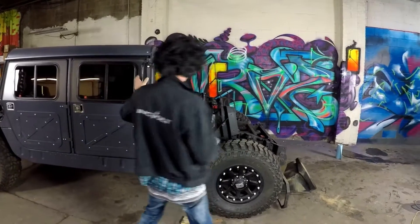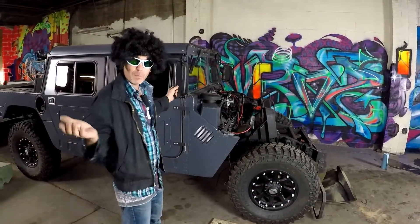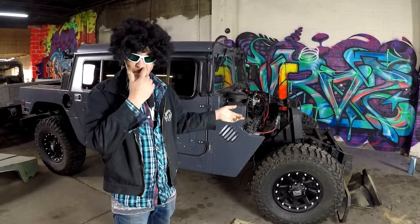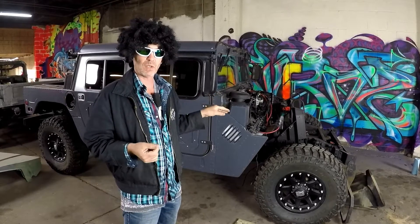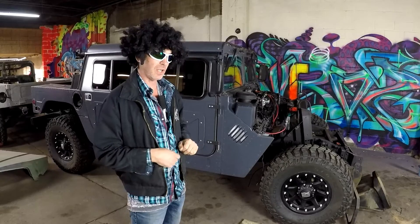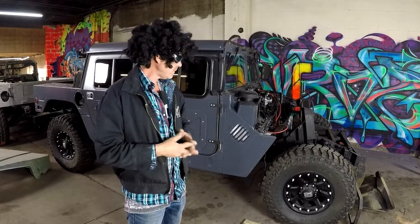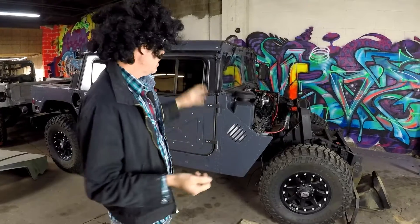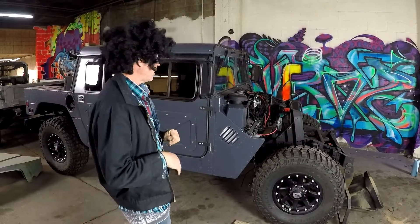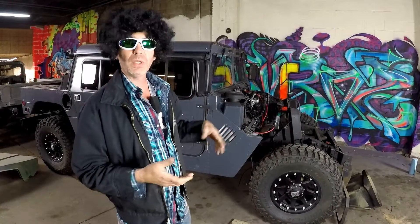So this is Boyer, the Plan B Humvee. At this point in time, Boyer's body is back on. We had to stop and upgrade the differentials. We didn't realize that the vehicle was the older model Humvee with the older differentials, which last about two seconds with the Duramax conversion. So we got the upgraded differentials in and installed them.